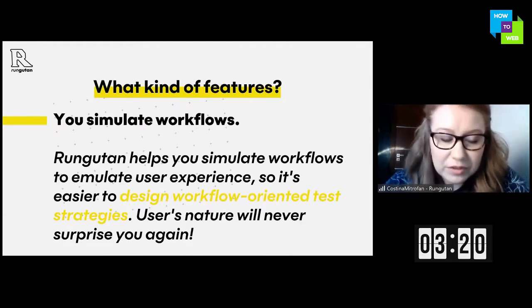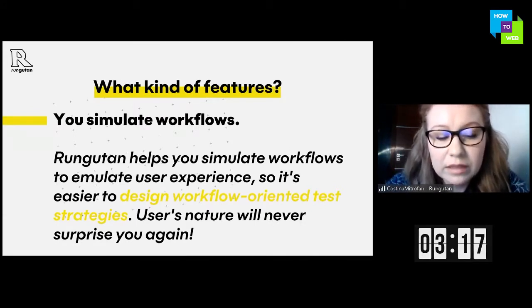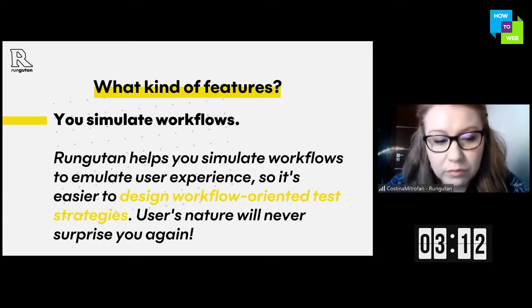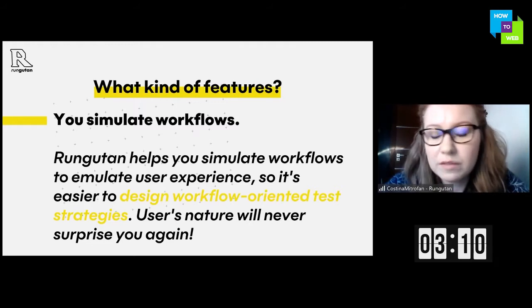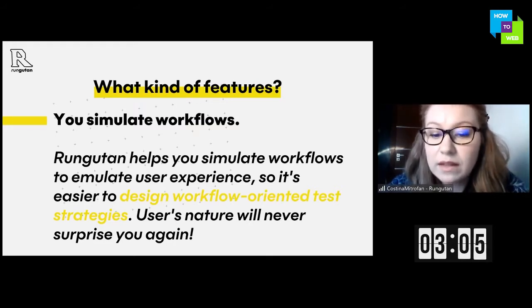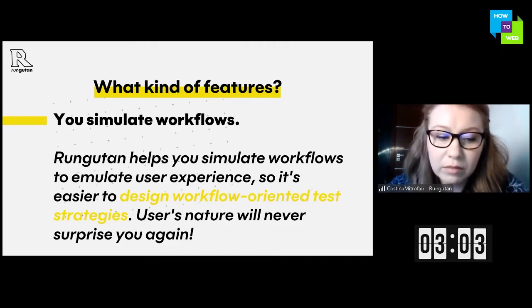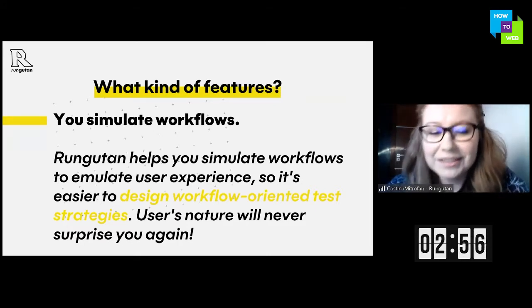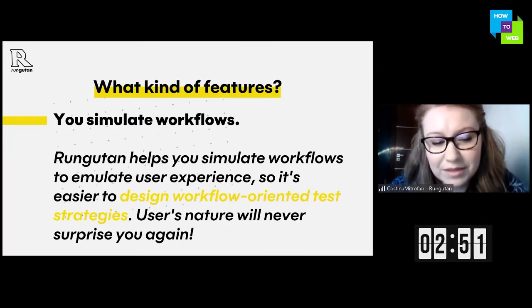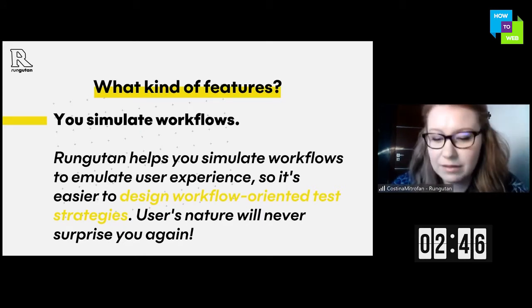What kind of features? Unlike any other load testing platforms on the market, Rangutan allows you to use information from Google Analytics, Facebook Pixel, Hotjar, and any other user experience apps to design test workflows that simulate live user behavior. We also want a future AI-based version of Rangutan that could detect, analyze, and suggest the best workflows for you to test without making any assumptions about your user experience.